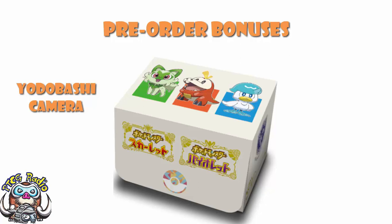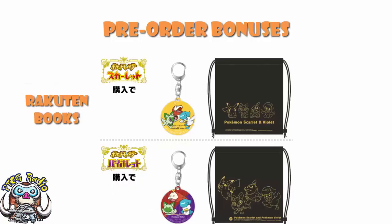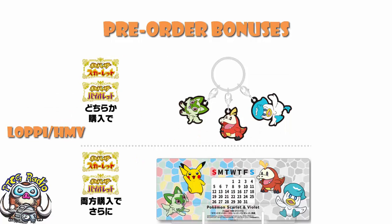Over at Rakuten Books, there is both a knapsack and an acrylic keychain. I believe the knapsack is different for each version — do bear in mind they could be front and back — but I'm fairly sure they are different. Over at Loppy and HMV, you get yourself a rubber triangle strap — a keychain with three different rubber images of the three first partner Pokemon. But if you buy the double pack, you also get an acrylic calendar, which is really awesome.